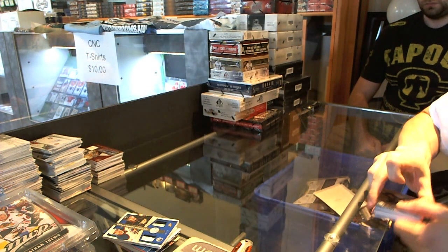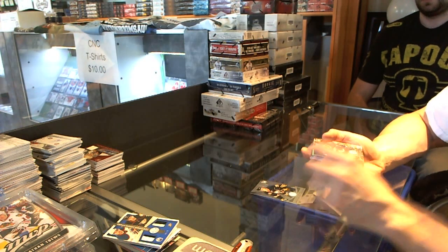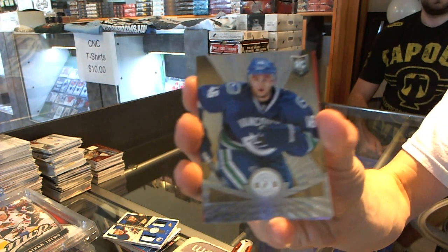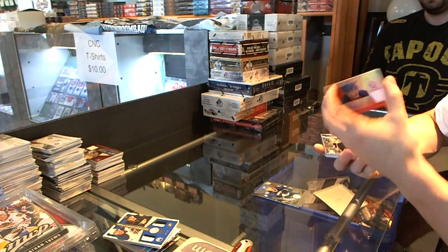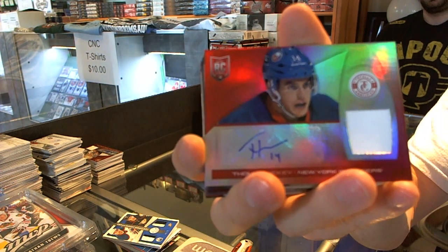Next box is Totally Certified. A Rookie for the Sabres, Zengis Gergensens. A Platinum Gold Rookie, number 20 of 25 for the Vancouver Canucks, Nicholas Jensen. We've got a Mirror Red Rookie jersey autograph, number 23 of 25 for the New York Islanders, Thomas Hickey.